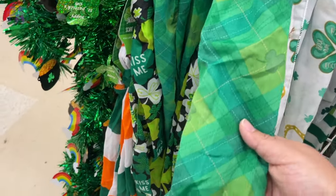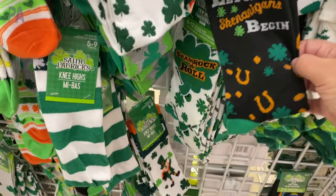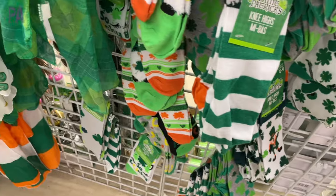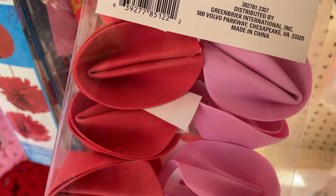They also have St. Patrick's Day themed scarves — a great way to add some green if you don't already own something green in your closet — as well as St. Patrick's Day socks, which usually come in adult, child, and baby sizes.